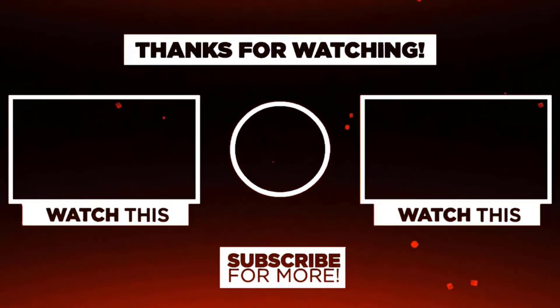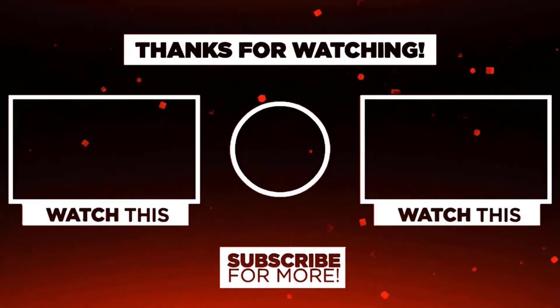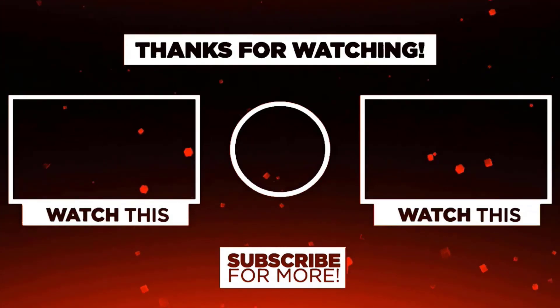Thank you for watching. I hope you liked this video. If this video was helpful to you, please remember to leave a like, comment, and subscribe to my channel for more videos. If you have any questions related to these products, you can leave a comment below and I'll get back to you as soon as possible.